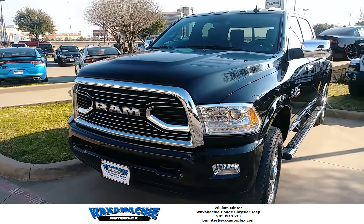If you're looking for a great deal, come see us at Walsh Hatch Autoplex at the corner of 287 and 35. Give me a call at 903-391-2633. Again, my name is Billy.